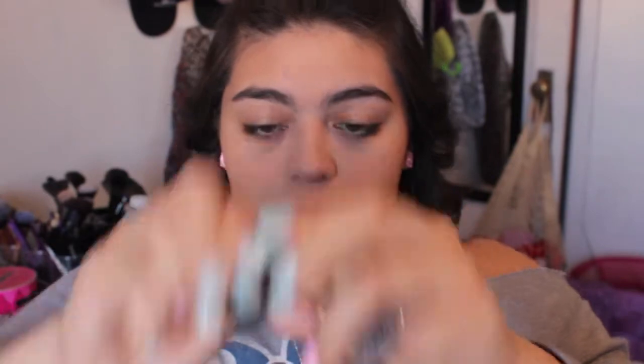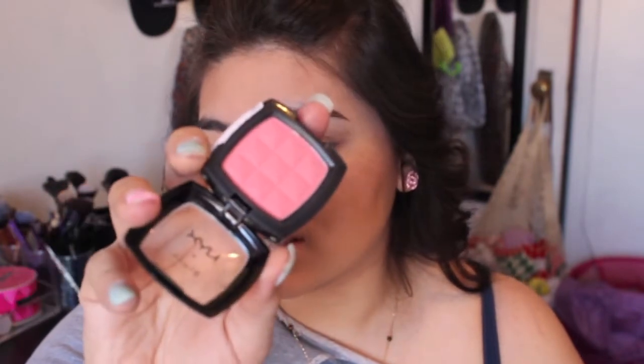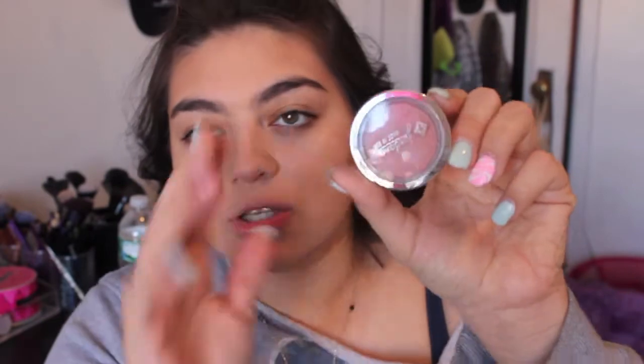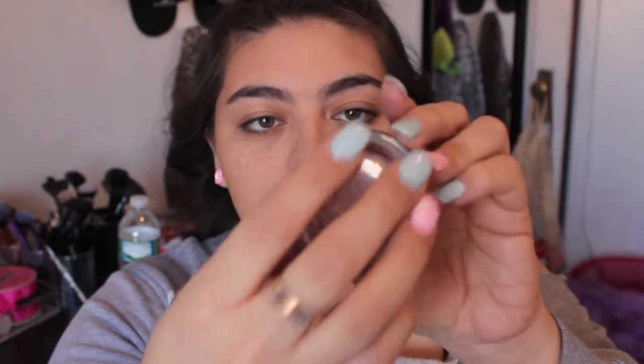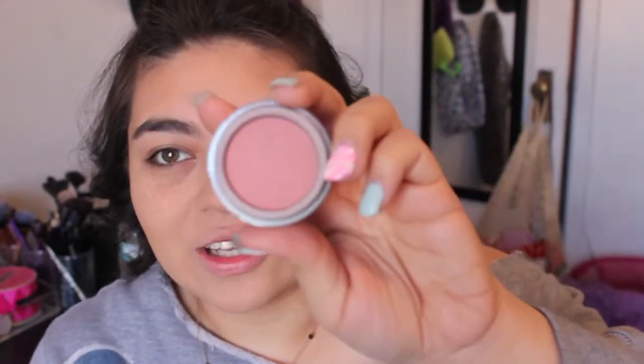For a super natural blush I have two choices using my MAC 219 brush. You can either use the NYX blush in the color Natural — it's a pretty pink that looks like blood is just running to your cheeks, giving a flash of color. Or you can use one by Jordana, it's about two dollars, number 32 Rose Silk — it's the most natural blush you can use. Today I'm going to go with the NYX Natural blush, and I just pat it on rather than sweep it.